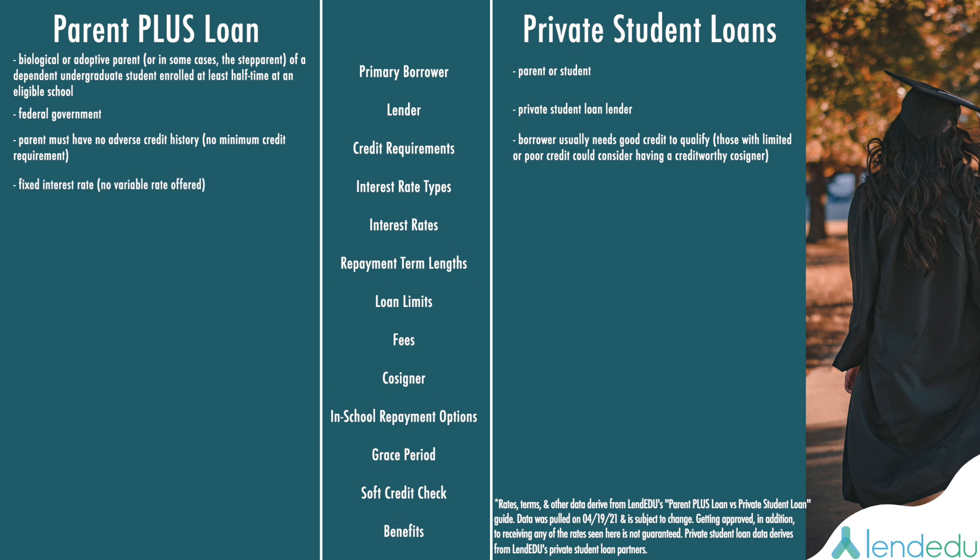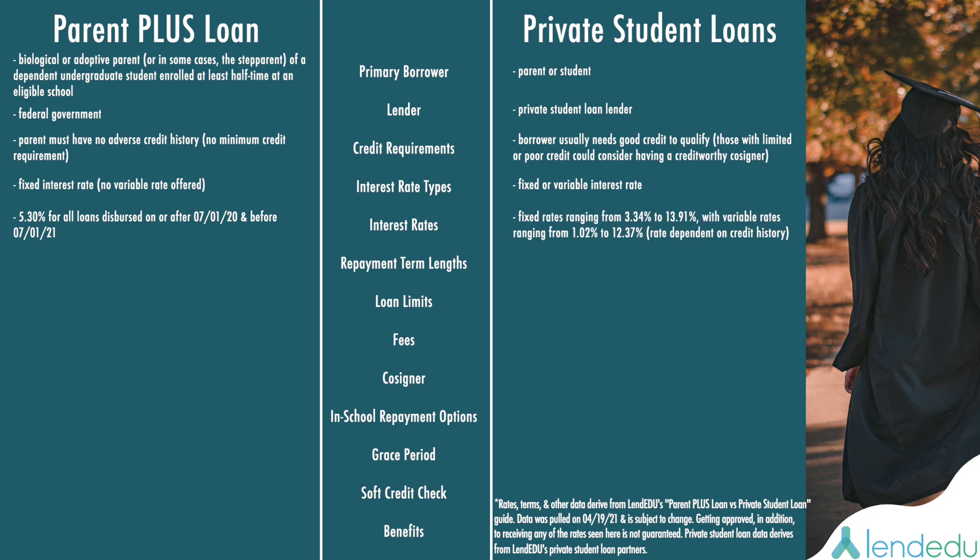All Parent PLUS Loans come with a fixed interest rate. Private Student Loans can either have a fixed or variable interest rate. For all Parent PLUS Loans disbursed on or after July 1, 2020, and before July 1, 2021, the interest rate is 5.30%. For Private Student Loans right now, fixed interest rates range from 3.34% to 13.91%, while variable rates run from 1.02% to 12.37%. The interest rate you get on a Private Student Loan is based on credit history — almost always, the worse the credit history, the worse the interest rate.